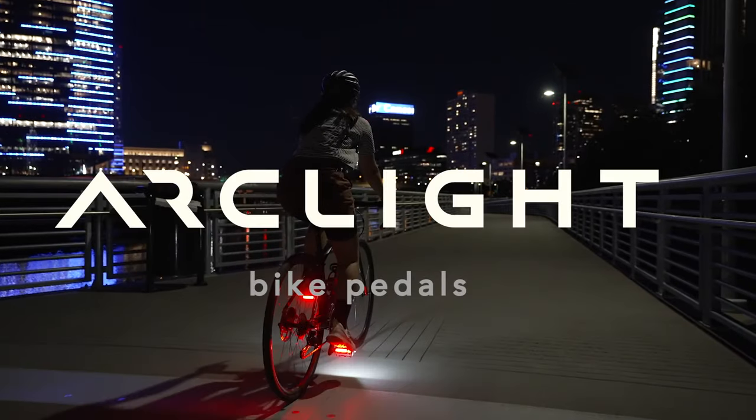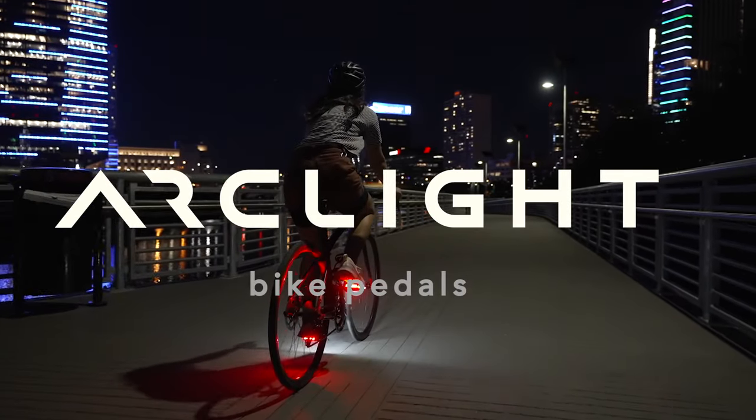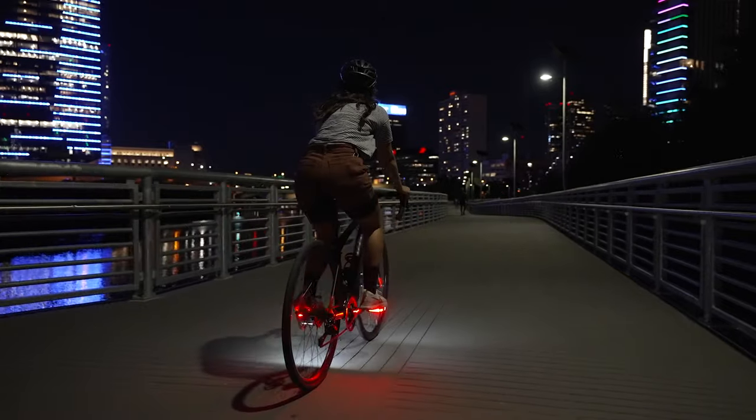Introducing the ArcLight pedals, the smartest way to stay safe and visible on your bike.